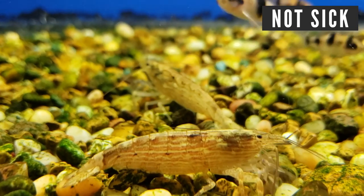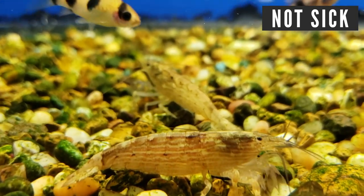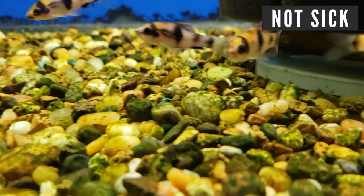Another way to treat velvet is to raise your temperature to about 82 degrees, add some aquarium salt, and turn the lights off to give your fish a stress-free environment. The temperature, salt, and lack of lighting will drastically reduce the life cycle of the parasite, but it'll take much longer than if you just go ahead and use medication.